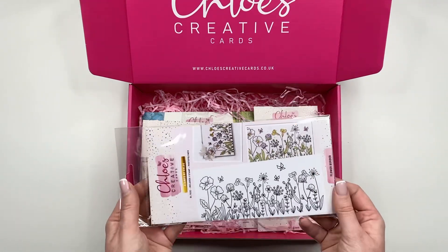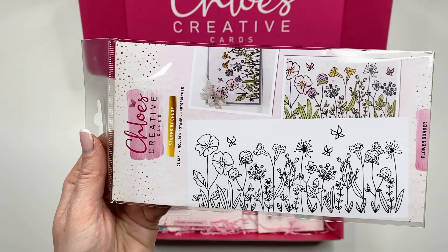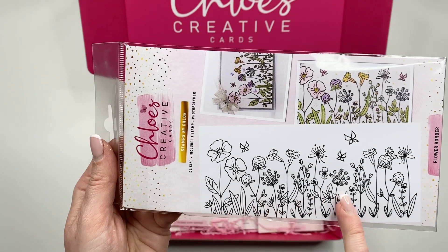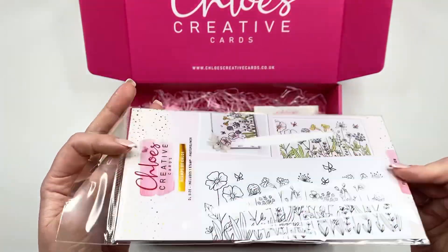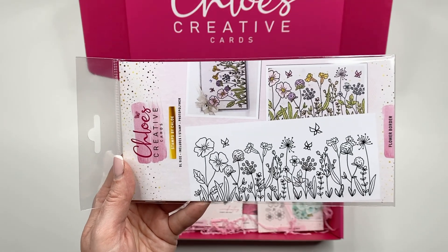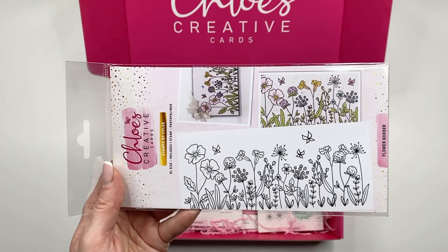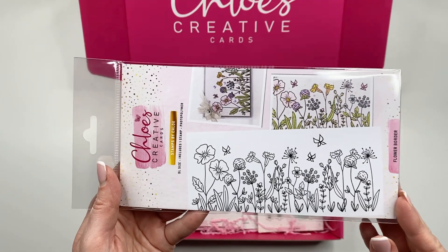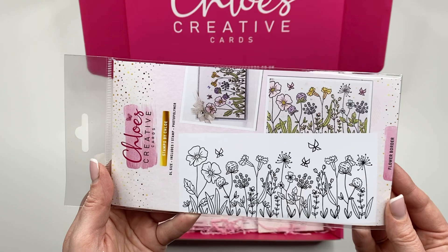Next up we have got a gorgeous floral border stamp and I love this image — it's so useful and really pretty for lots of different projects. This is the Flower Border and you can see this beautiful floral image. It's DL in size, so it's a really nice large stamp, perfect for your 8x8 cards, your 6x6s and everything in between. You're going to be able to colour in the little flowers, add jewels into the middle, add your Sparkalicious onto there. It will look equally elegant just stamped and embossed in white onto vellum and wrapped around a card.